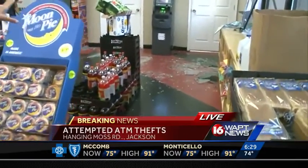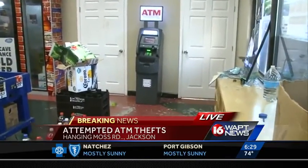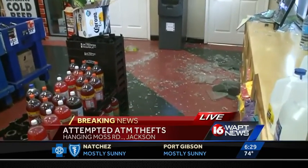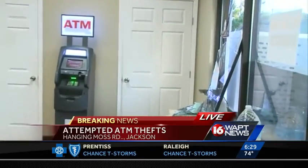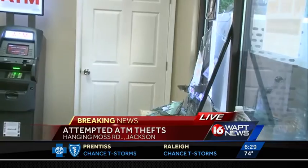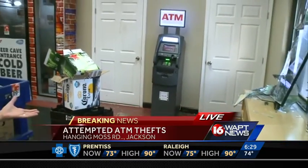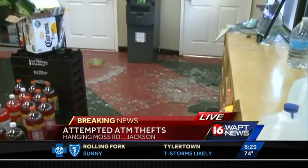On Hanging Moss Road, good morning. We are here inside the Marathon gas station where you can still see that ATM sitting right there, but there is shattered glass everywhere. Those crooks busted open that window attempting to get to this ATM. One of the employees inside said they actually broke the ATM while trying to get it, and apparently there's a screw in the ground so they couldn't get it, but they left a giant mess for this store to clean up.